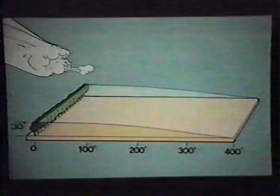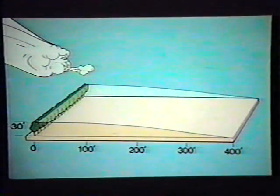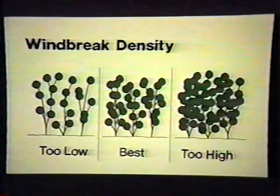A windbreak oriented perpendicular to prevailing summer wind can reduce water evaporation and transpiration on the leeward side, possibly increasing crop yields. A field windbreak can reduce wind speed on the leeward side for a distance of 10 to 20 times the average height of the tallest trees. For example, if a windbreak averages 30 feet in height, it will significantly reduce wind speed for a distance of at least 300 feet on the leeward side.